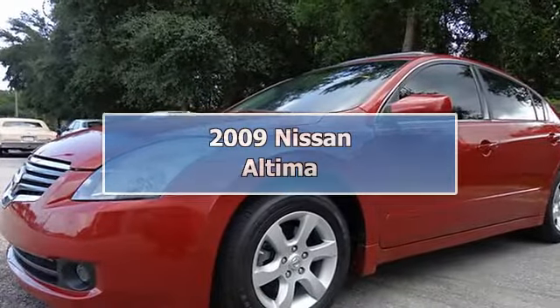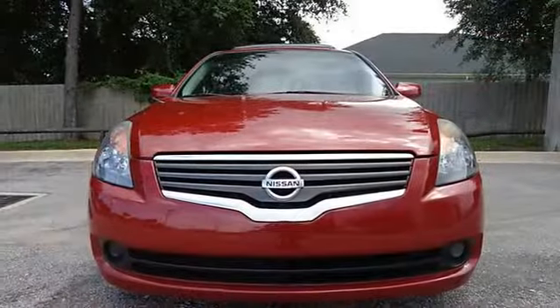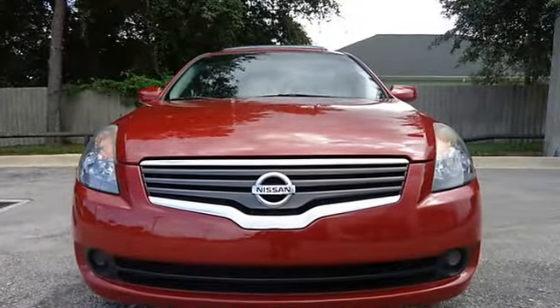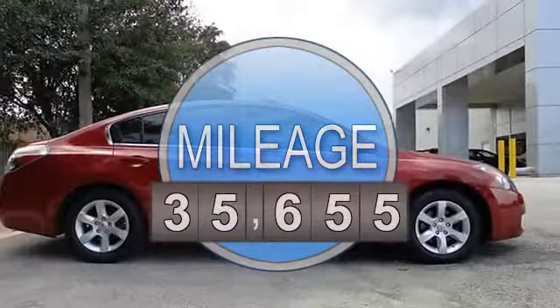CVT Gas Miser. Only one owner. Confused about which vehicle to buy? Well look no further than this fantastic looking 2009 Nissan Altima.